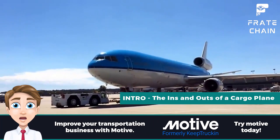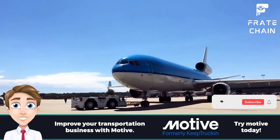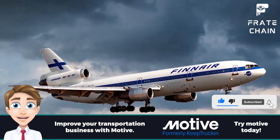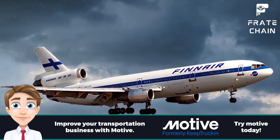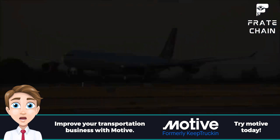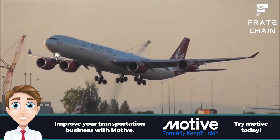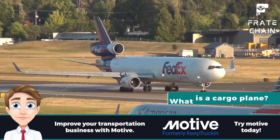There is something fascinating about cargo planes. It may be the mystery behind what they carry or the enormity of their size. Whatever it is, cargo planes have always captured our imaginations. In this video, we will look at cargo planes and explore some interesting facts about them. We will also discuss how cargo planes work and what goes into making them run smoothly. So if you're curious about cargo planes, continue watching.